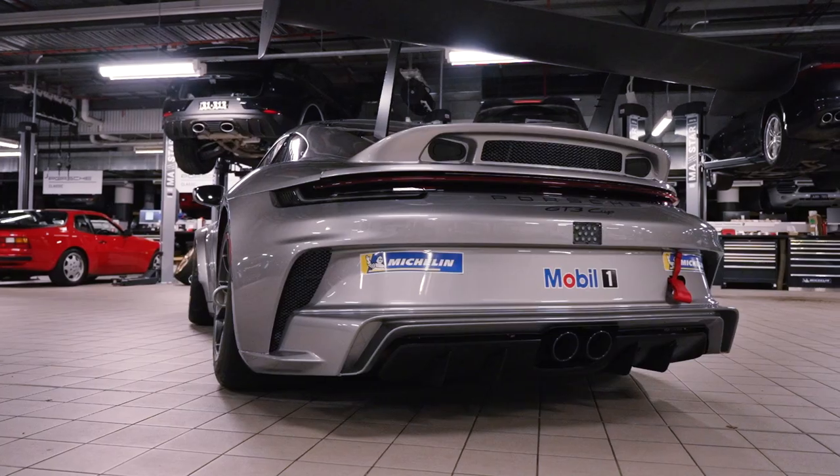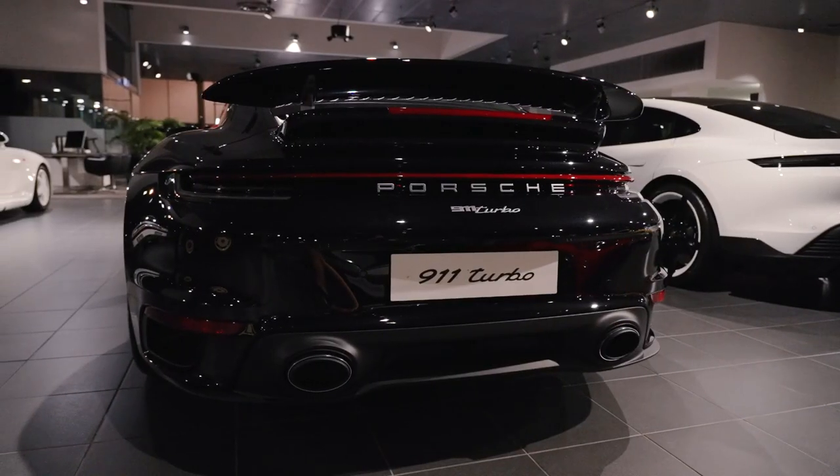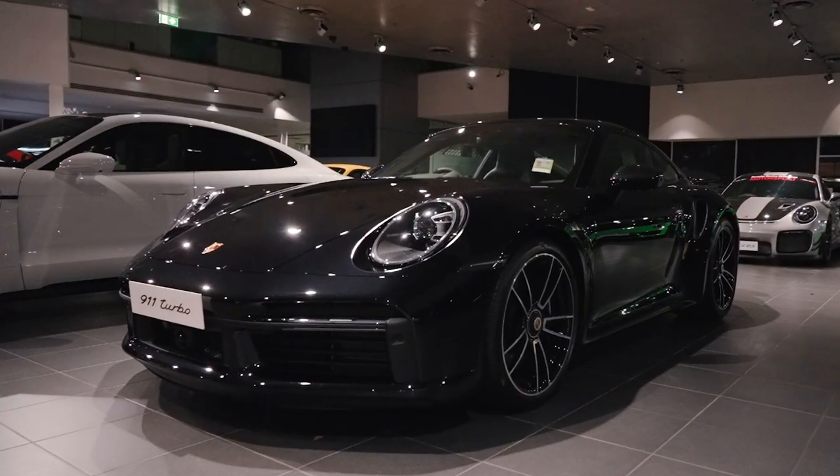Just like the 991 Cup car before it, these beauties rolled off the production line in Stuttgart, alongside the 911 road car models — just like the ones in this immaculate showroom behind me.